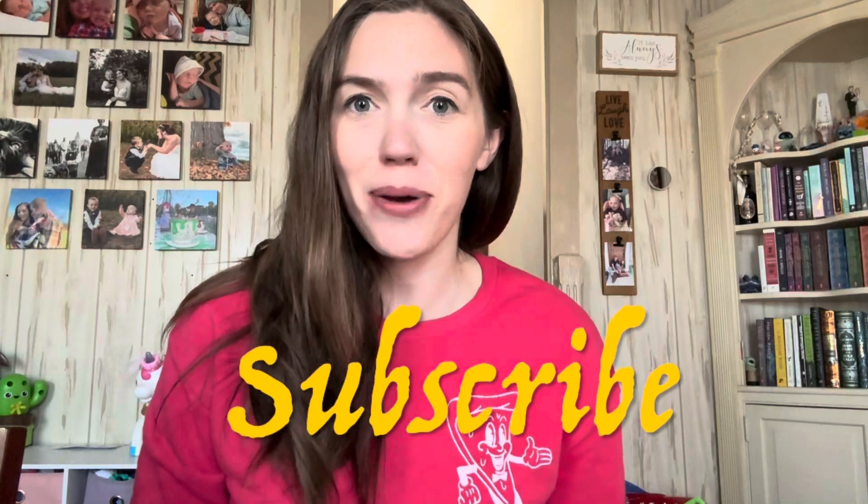Hey guys, welcome back to my channel. If you're new or simply not yet subscribed, I'm Brittany — definitely make sure to hit that subscribe button before we dive in. I just want to remind you guys of the mystery box giveaway. All you have to do to enter is like this video, make sure you're subscribed, and comment down below what you're going to be for Halloween. The drawing will be held on Halloween, which means you only have a few more days to enter. You can enter on any of the videos I've uploaded throughout this month, so go ahead and check out those other videos and get as many entries in as possible.